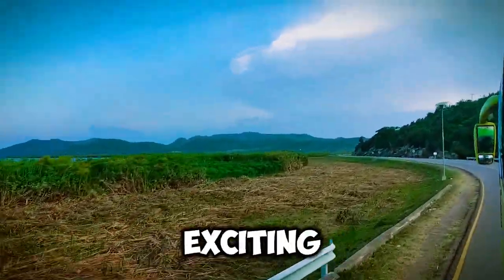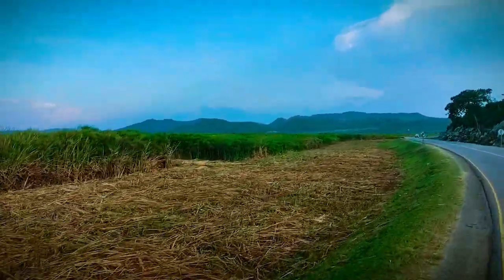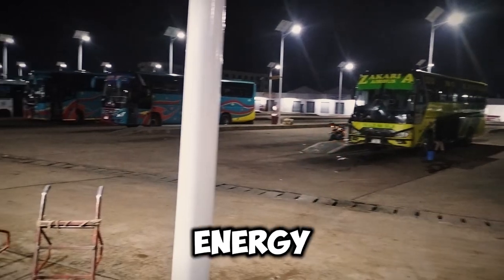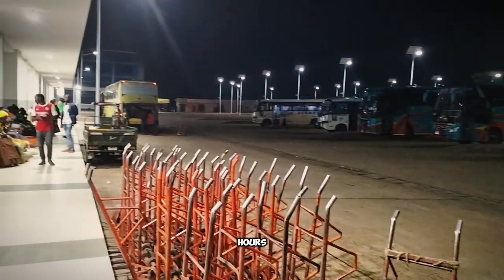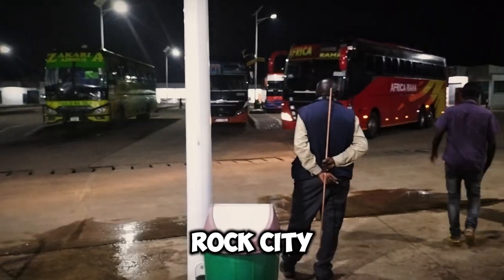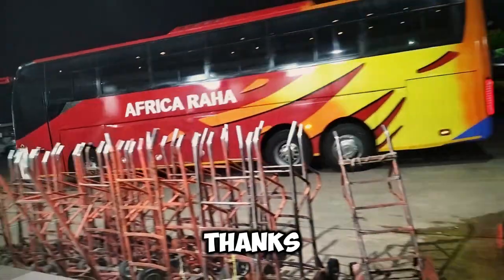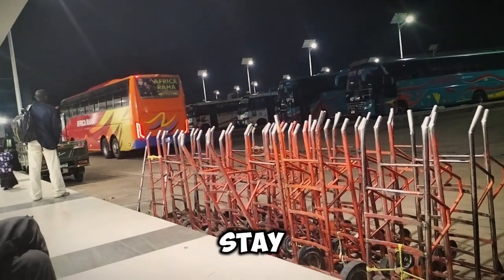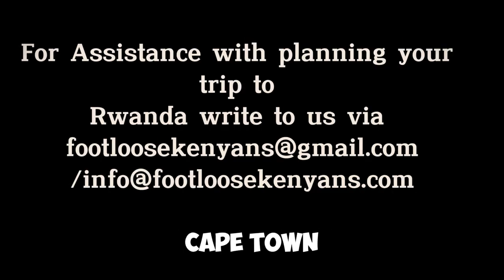After a long yet exciting journey, we arrived in Mwanza at 10 PM. The city greeted us with its shimmering lights and vibrant energy. We were so tired, having been travelling for almost 24 hours. There we were in Mwanza — known as Rock City. We couldn't wait to explore more the next day. Thanks for joining us on this first leg of our journey. Stay tuned, fellow adventurers — this was just the beginning of our incredible journey to Cape Town.